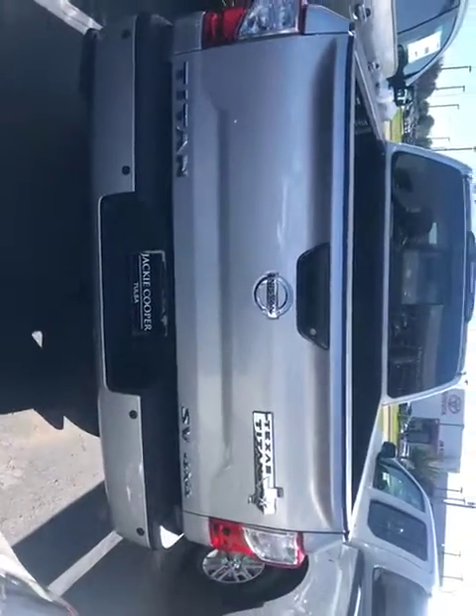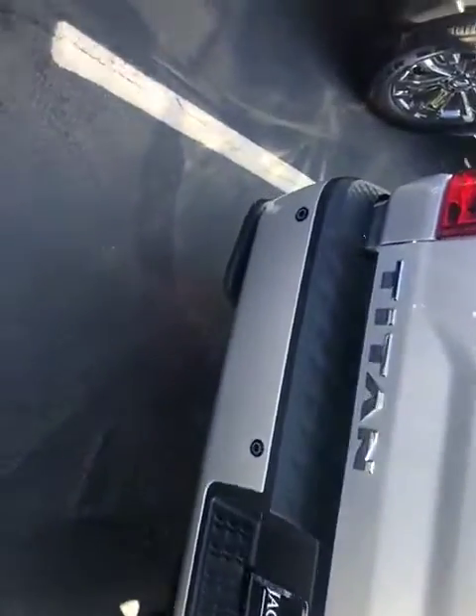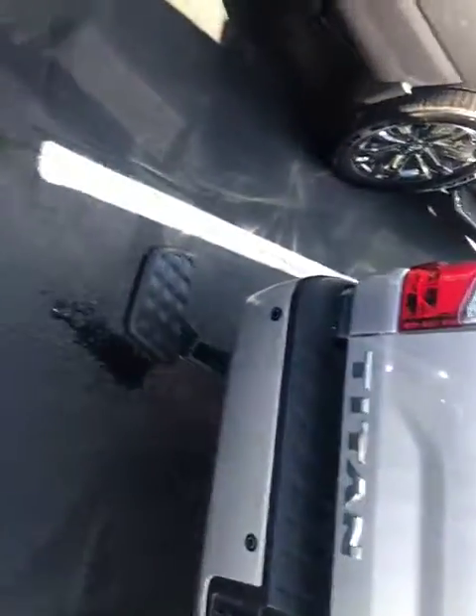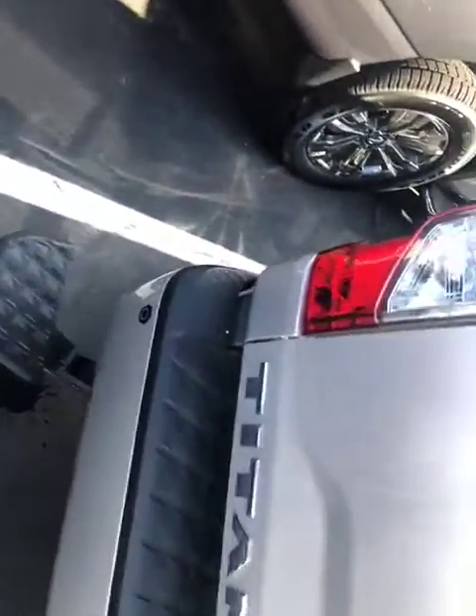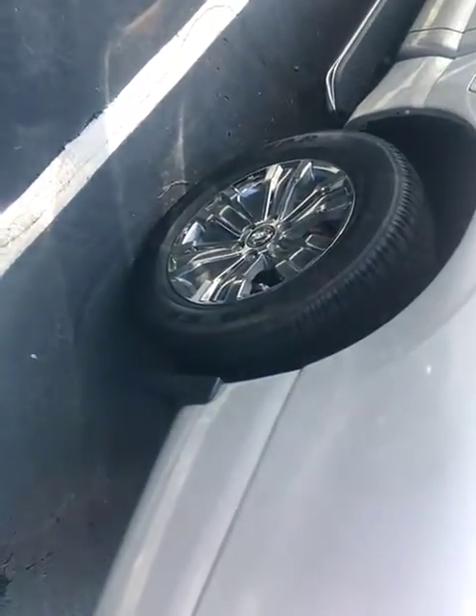Electronic tailgate lock. You got a rear bumper step right there, so you can step into the back of the truck. Got 20 inch by 8 inch chrome wheels with 20 inch tires.